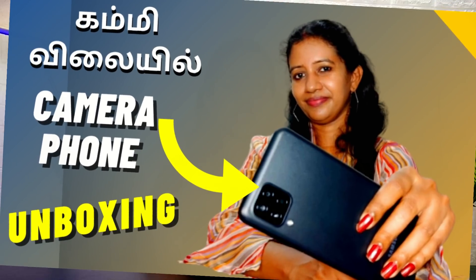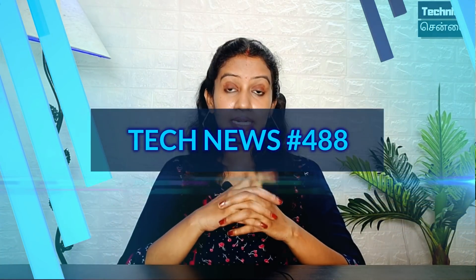If you are looking for a budget category smartphone with a good camera, check the video. The latest update is Tech News 488. If you have any details, check the description box.